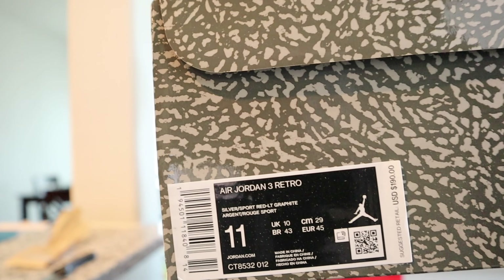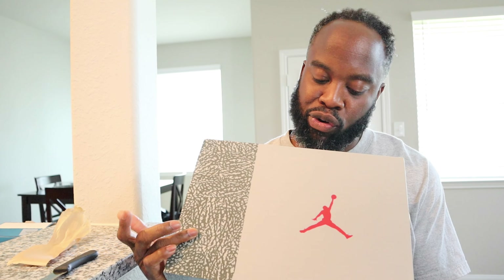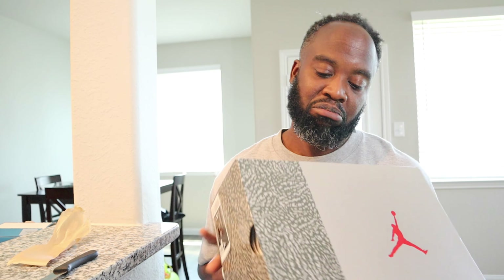They got the size right — thank God. Size 11. You see the box with the elephant print, the cool gray and the red Jumpman. I'm digging the box.